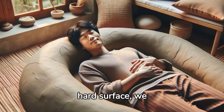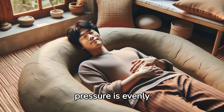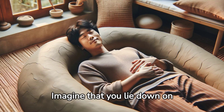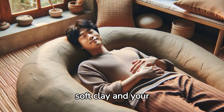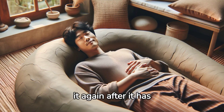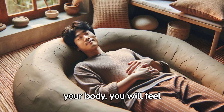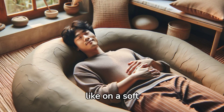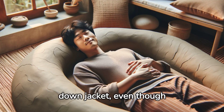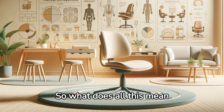However, even on a hard surface, we can feel comfortable if the pressure is evenly distributed. Imagine that you lie down on soft clay, and your body shape is imprinted in it. And then you lie down on it again after it has hardened. Retaining the shape of your body, you will feel surprisingly cosy, like on a soft down jacket, even though you are actually lying on a rock.